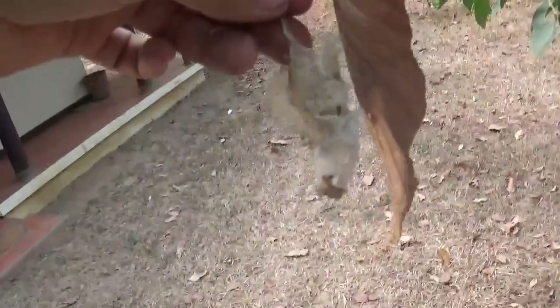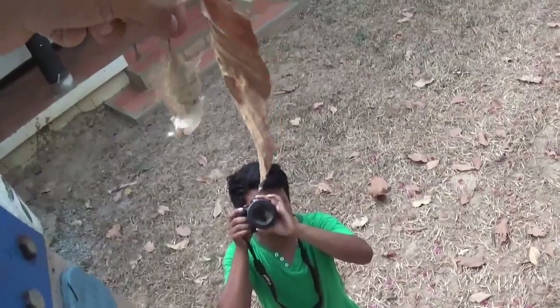I will take it off. Here, Pam, I have the cocoon for you. You want it?